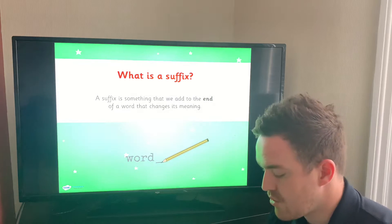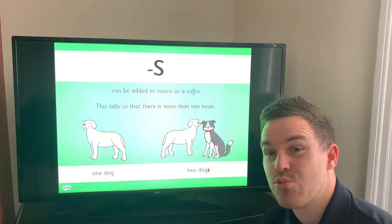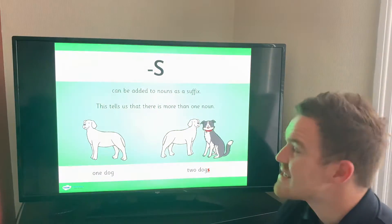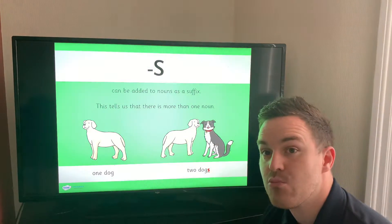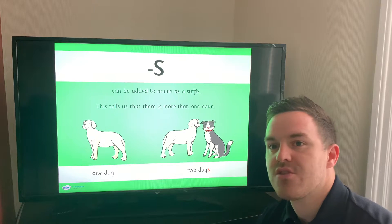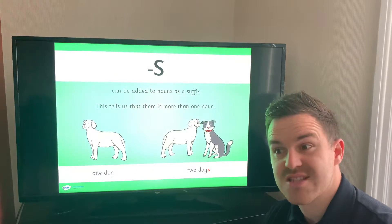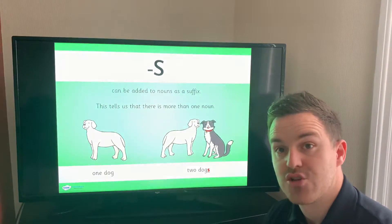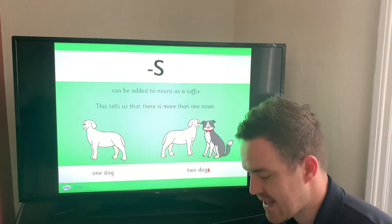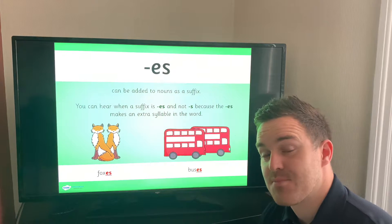This is the very first one we learned — the very first week of Year One. The suffix S can be added to nouns; as a suffix it tells us that there is more than one of the thing, more than one object. And remember, I'm always telling you about that word — when there is more than one of something it is called a plural. So the plural of 'dog': one dog is singular, but if there's more than one dog we've got 'dogs'. So here we have two dogs and it's just a simple S at the end.